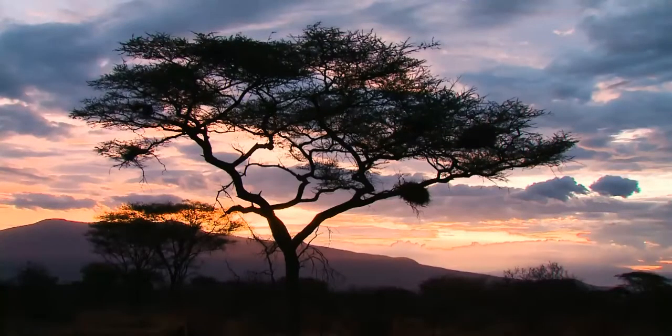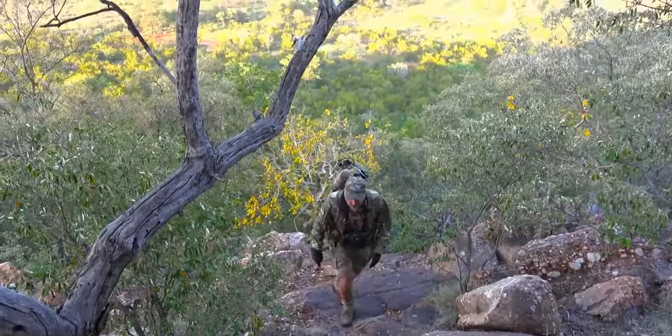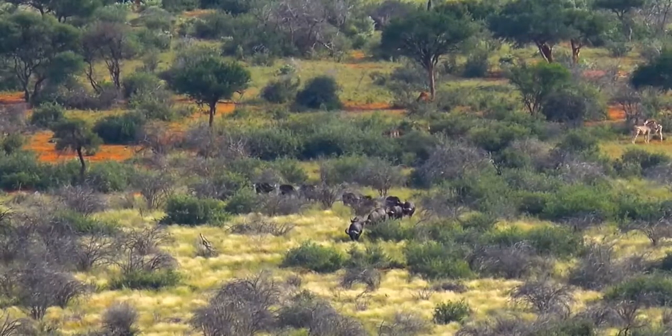Hi everybody, I'm Tom Miranda and thanks for your interest in my African bow hunting camp. There's a lot of hunting opportunity out there and always limited dollars, so I want to take a few minutes of your time to discuss some ideas on how to prepare and how to get the most value out of your upcoming African adventure.